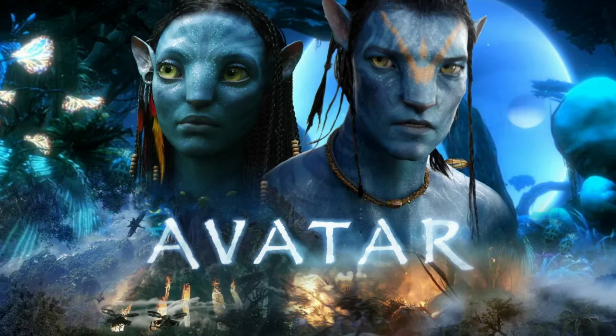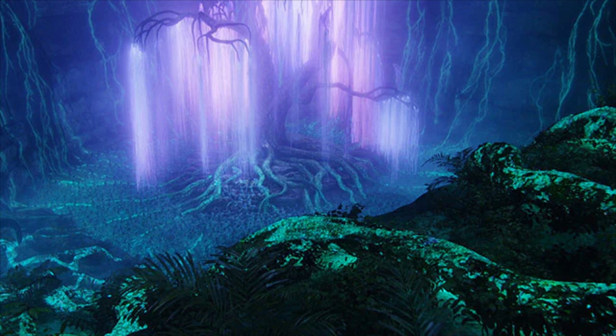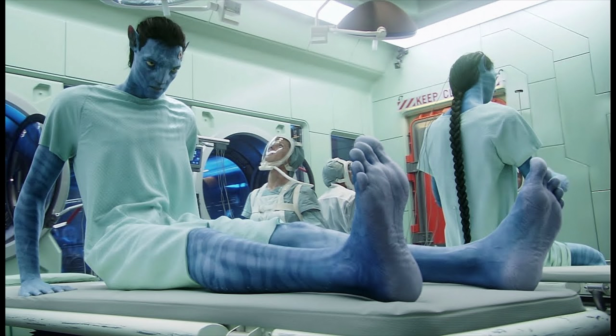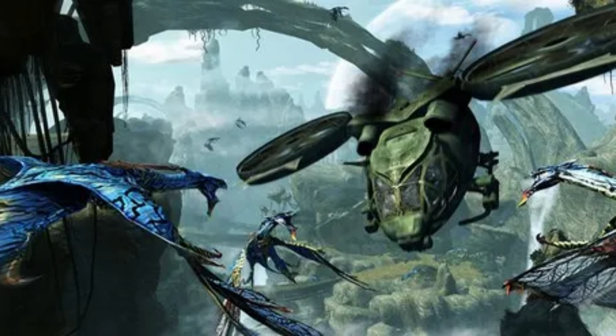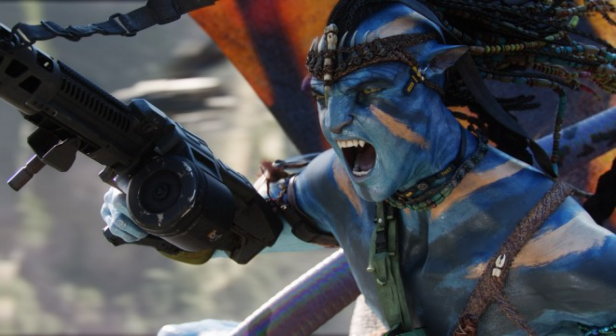Back in 2009, Avatar was released in theaters — a movie about humans colonizing a planet called Pandora and using human-alien hybrids called Avatars to learn the ways of the natives and try to convince them to leave an area so the humans can mine Unobtainium, a precious resource on the planet. The aliens called the Navi started fighting back, and the main character Jake Sully falls in love with one of the Navi and fights with them to protect their planet.